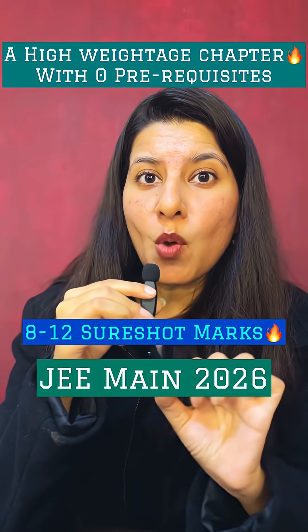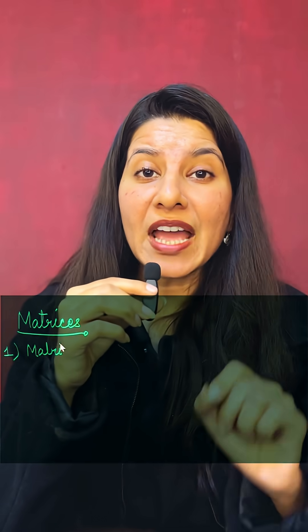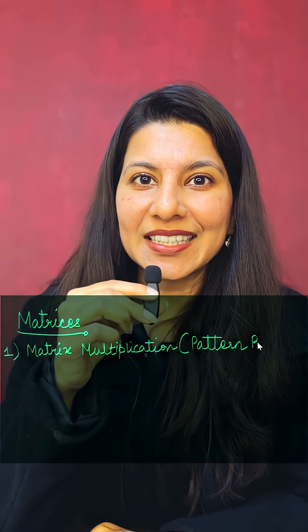From this chapter, only 5 to 6 models can give you 2 to 3 short-shot questions. So here are some unskippable models from matrices. On number 1 we have pattern-based multiplication — make sure you are practicing 6 to 7 problems from this category.